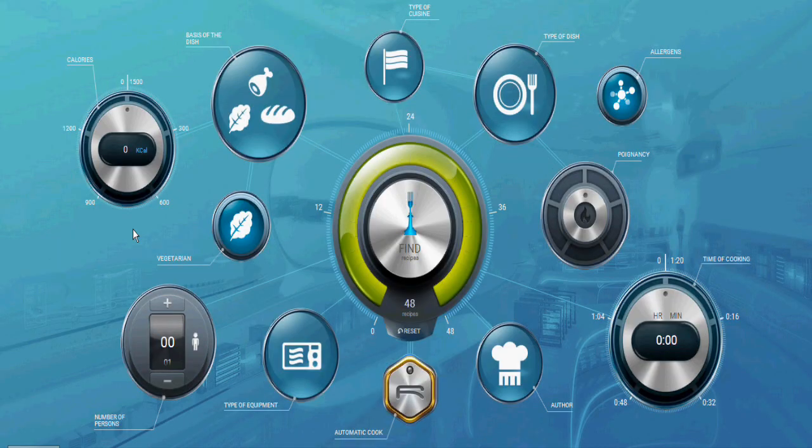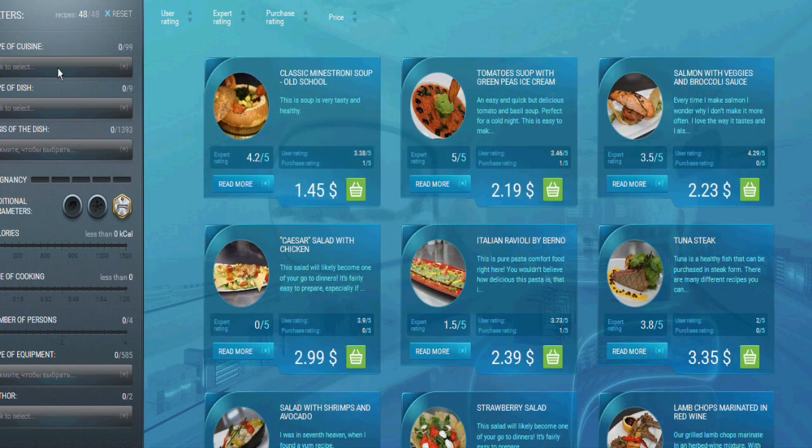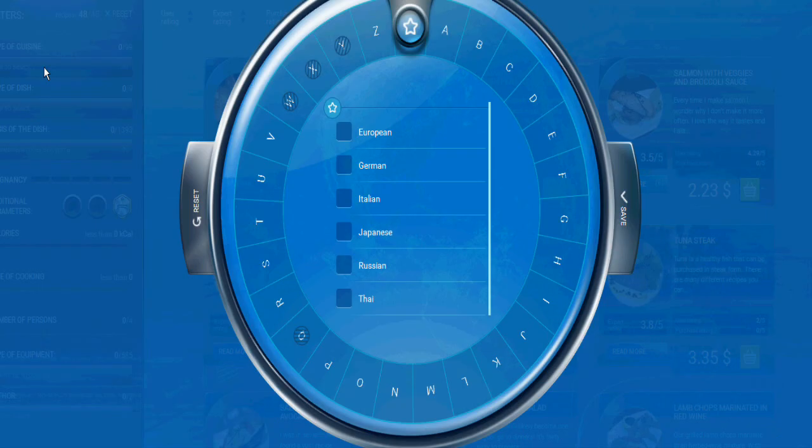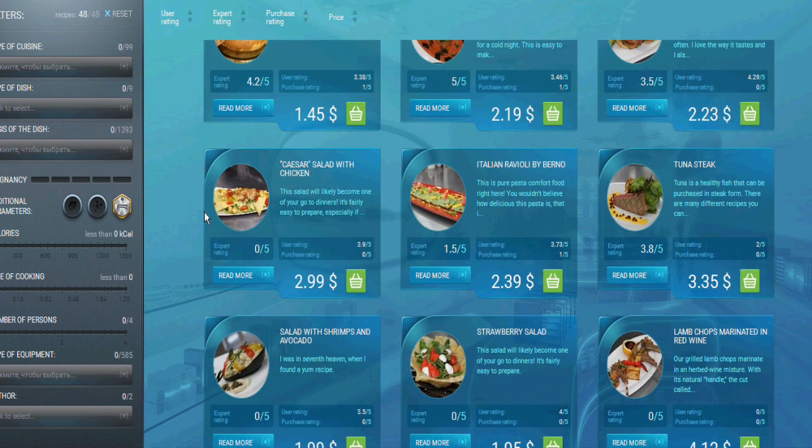The MOLI robotic kitchen is not just an exciting piece of hardware, but it is also a digital library with over 2,000 dishes. It is designed to be like an iTunes-style library of recipes.